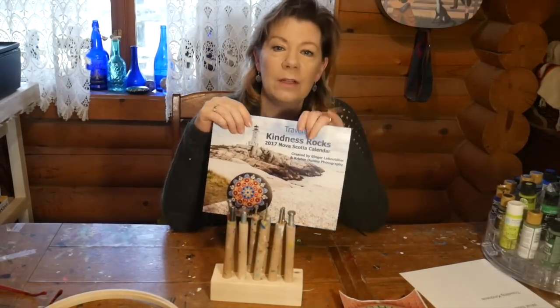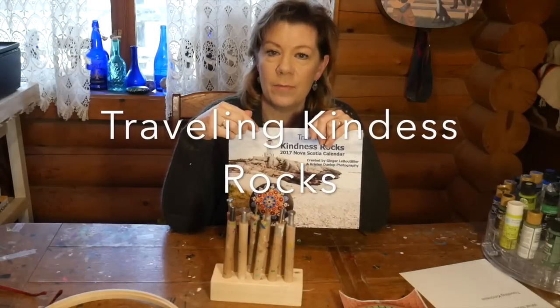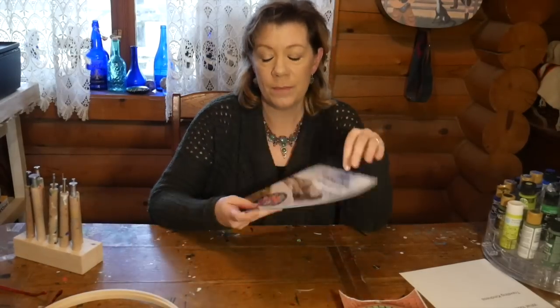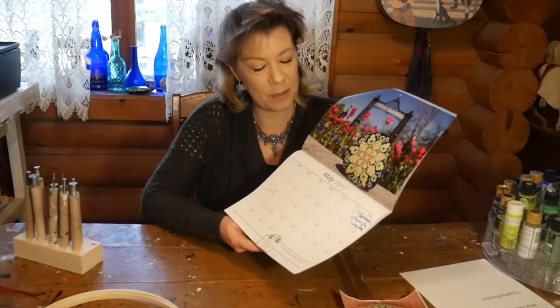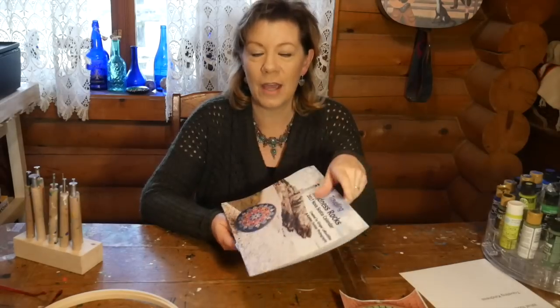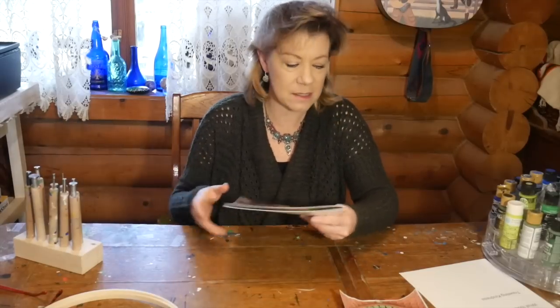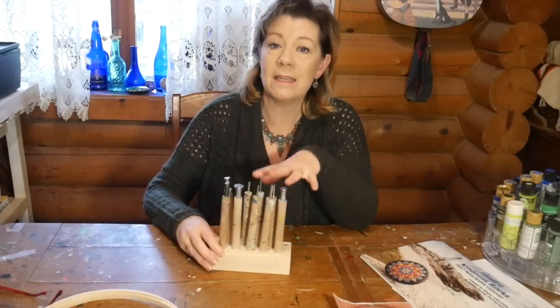I got them from Traveling Kindness Rocks, which is a wonderful resource for anybody interested in this type of art. Ginger has these tools for sale on her website. She also has wonderful calendars with beautiful pictures of rocks painted in the Dotilism design, plus other products like sweatshirts and tote bags. She's also getting into doing classes and live streaming.